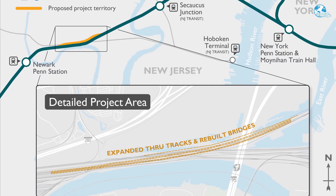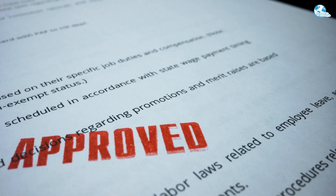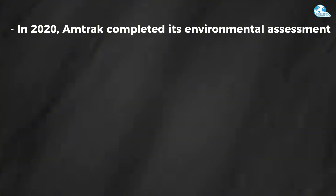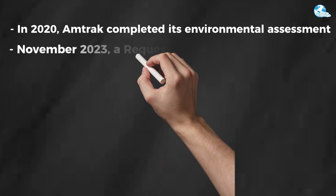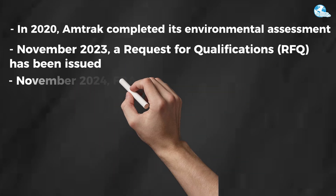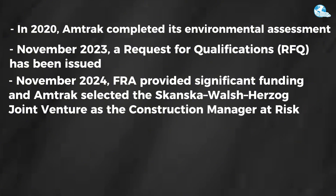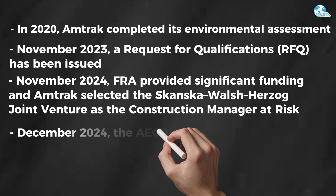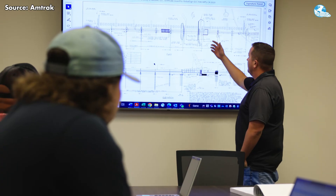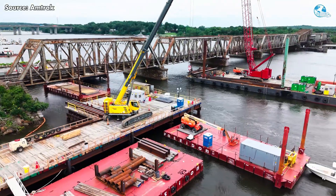The project is moving forward on a clear and well-structured schedule consistent with Amtrak's broader Gateway Program timeline. In 2020, Amtrak completed its environmental assessment and received a 'no significant impact' finding, confirming a minimal environmental footprint. By November 2023, a Request for Qualifications (RFQ) was issued to identify qualified design and construction teams. In November 2024, the FRA provided significant funding and Amtrak selected the Skanska-Walsh-Herzog Joint Venture as Construction Manager at Risk for both pre-construction and full construction phases.